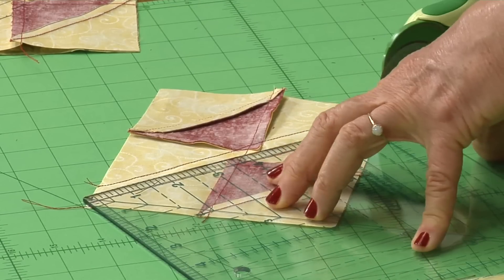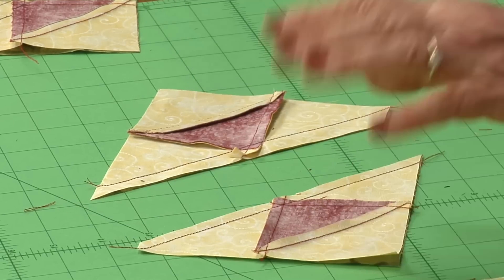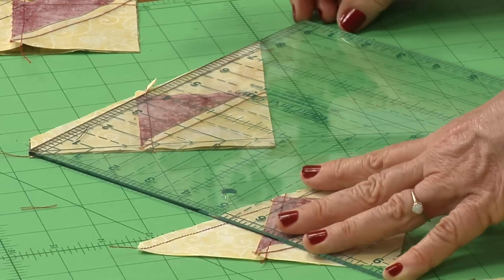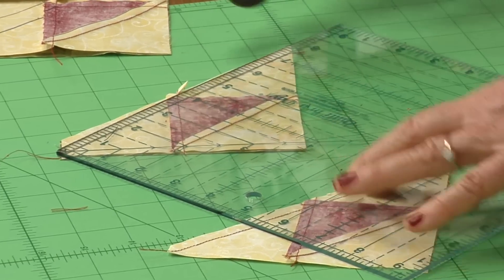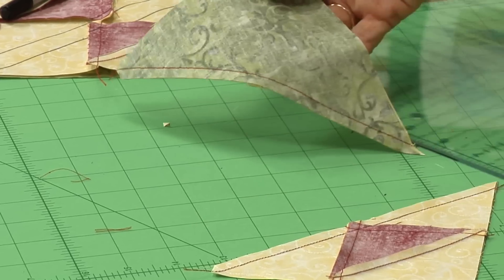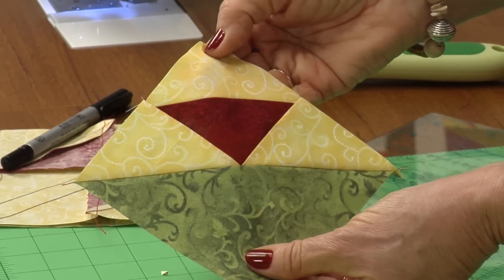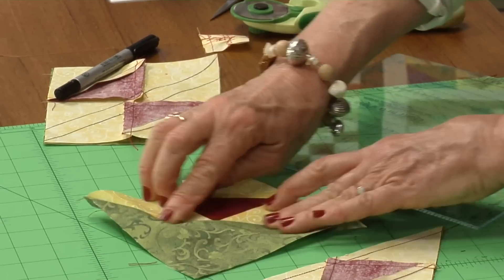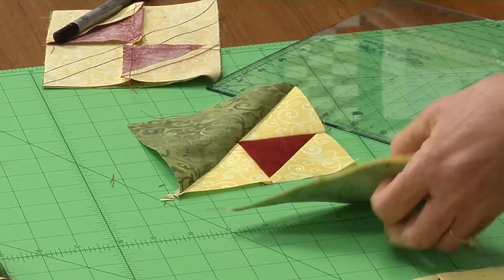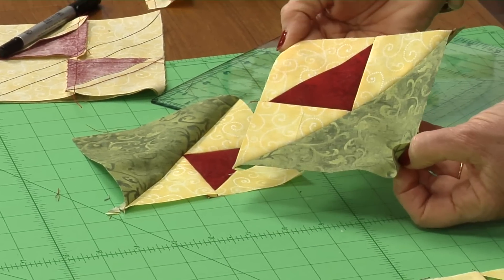Put your quarter-inch line on the stitching and cut it in half — you've got one part of the four. Turn this piece around, put your quarter-inch line on the stitching, trim, and your block is done. Look at that — that's very cool. Just press your seams towards the hen and cut off these tips. You've got two of them — you need to make your second set.